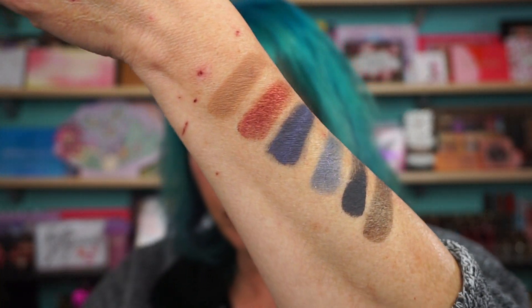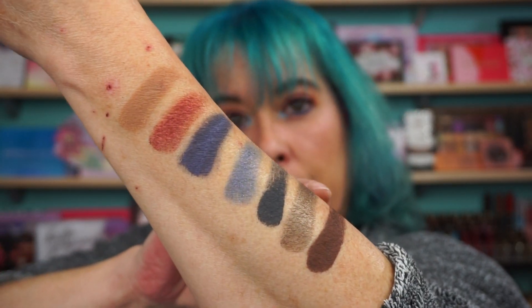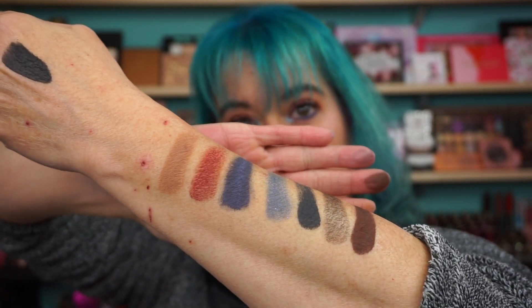The next shade is Decay, which is a metallic bronze — this is beautiful looking. The shine, oh yeah. And the last shade is Graveyard, which is a matte medium brown. This is gorgeous. This is a beautiful palette.